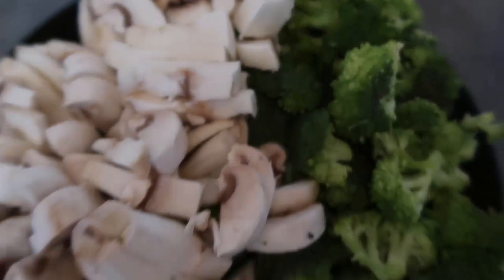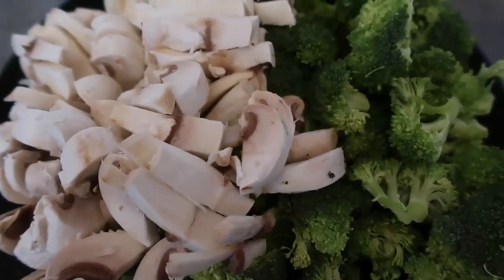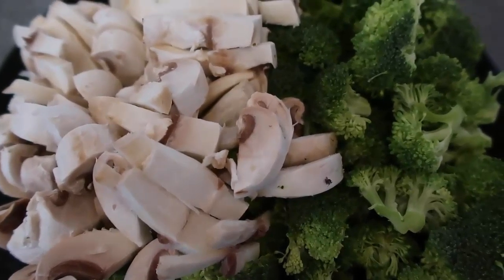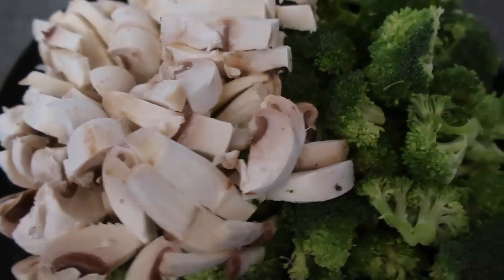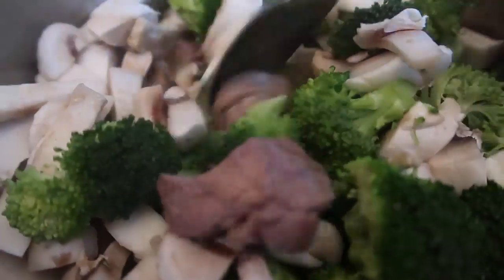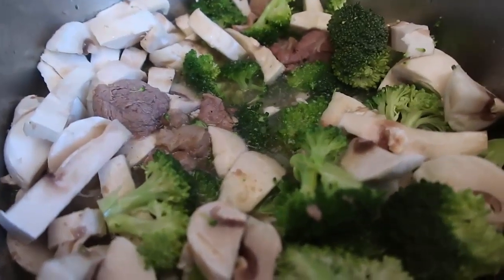My stew has been bubbling away for an hour and a half — it's almost there and ready for some veggies. I've chopped up a whole plate of mushroom and broccoli. There are so many low-carb vegetable options: broccoli, mushroom, cauliflower, zucchini, asparagus, radishes — I'll list loads of options in the blog post. I'm adding all the broccoli and mushroom in now and giving it a good stir. You might need to add more liquid depending on how thick you want it.